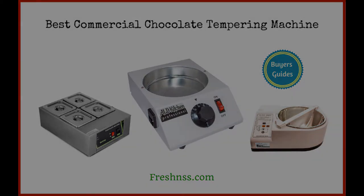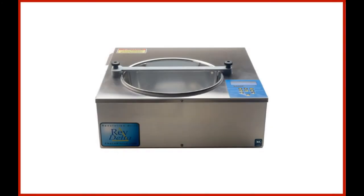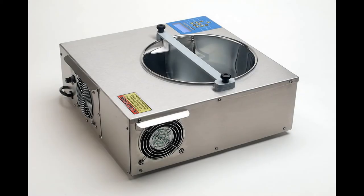Coming in at number one: the ChocoVision Revolution Delta chocolate tempering machine. If you're looking for a set-it-and-forget-it commercial and automatic chocolate tempering machine, look no further. It is touch control and precisely what temperamental chocolate needs to achieve shiny, crunchy perfection. Use the quick function to easily temper the chocolate and cool it down quickly from the initial melt to the perfect temperature. Try the normal feature for amazing traditional chocolate tempering.